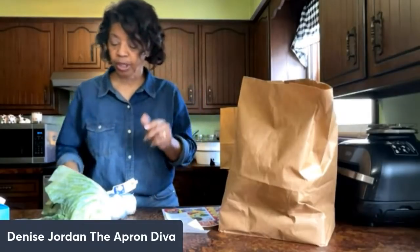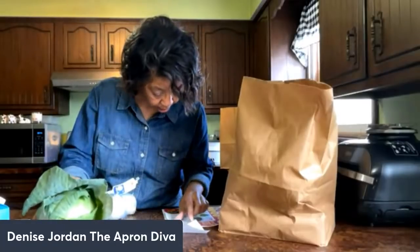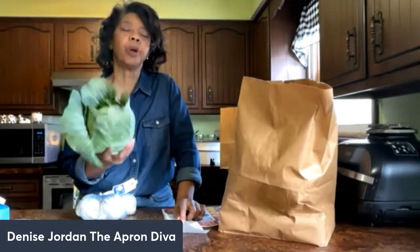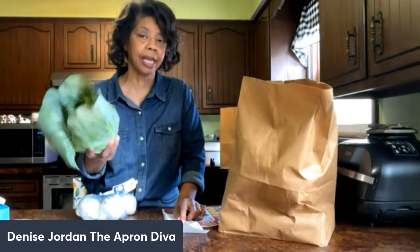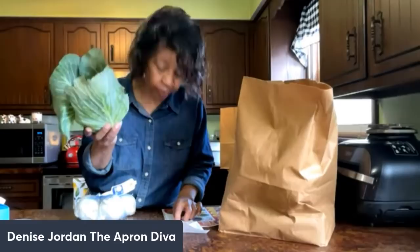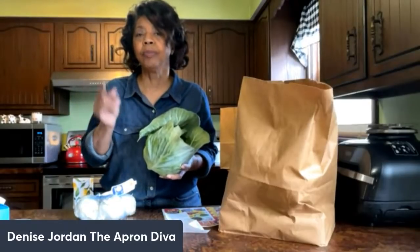One of the things I wanted to pick up was cabbage. They had it at 59 cents a pound. I couldn't quite read the signage at first, but this cabbage was 2.4 pounds, so it came to $1.42. We'll be having this for a meal sometime this week.